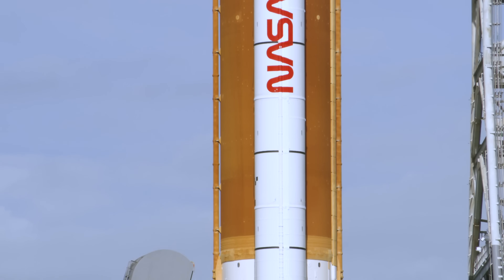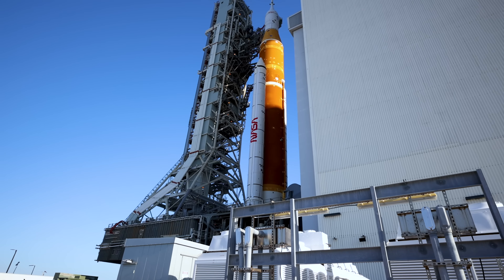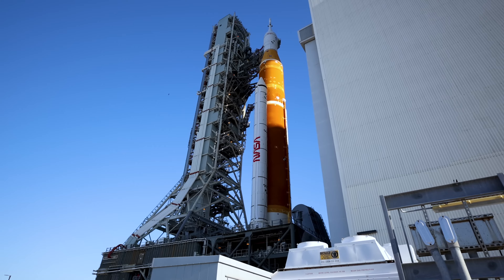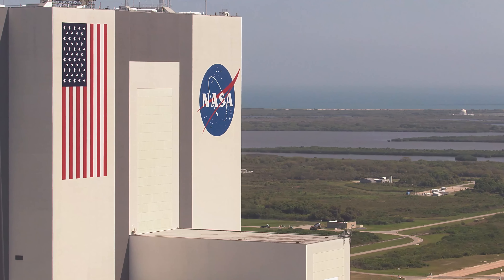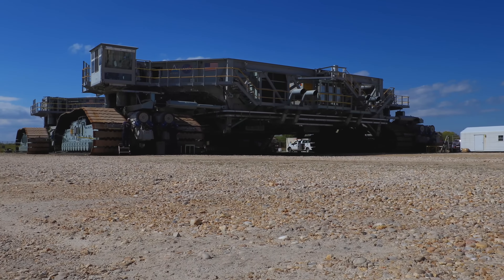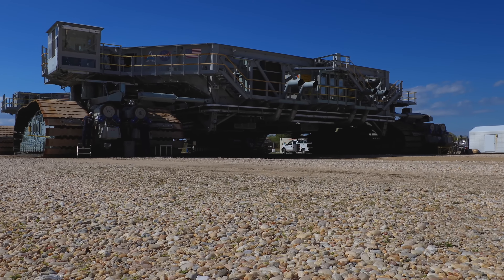On March 17th, NASA took a giant step toward returning humanity to the moon. The fully assembled Space Launch System rocket and Orion spacecraft for the Artemis 1 mission made its debut outside the massive Vehicle Assembly Building. We've seen the mobile launcher outside and it's massive, but now add an over 300-foot rocket on top of it — it's just going to be amazing.